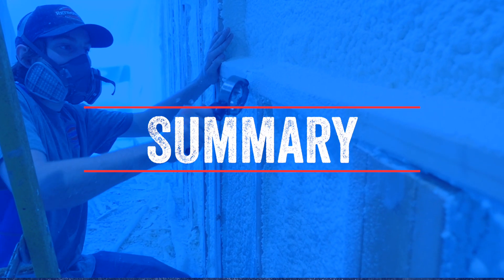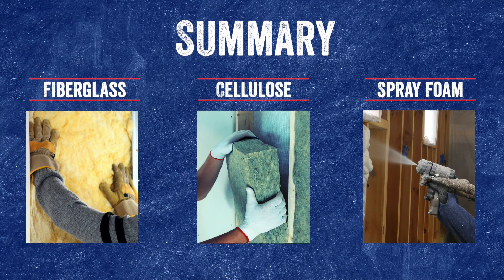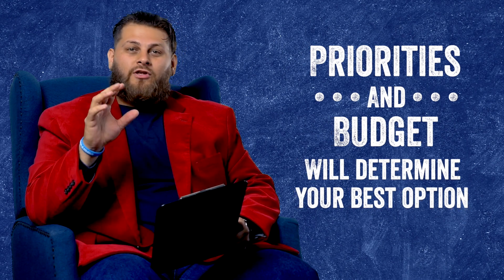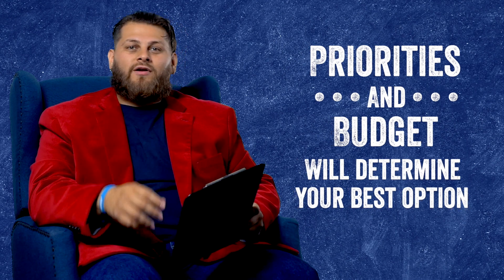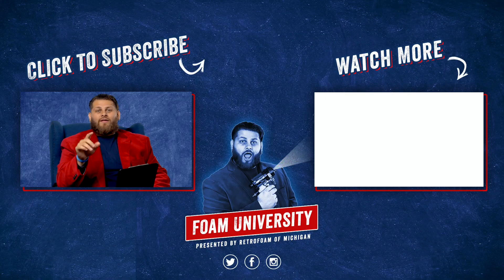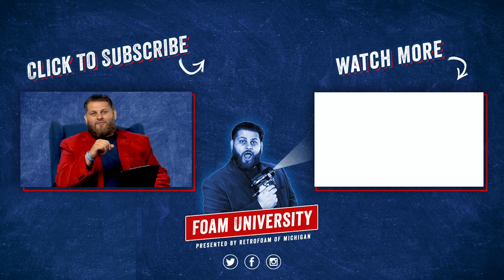So we've looked at a few options to insulate that garage — a good, better, best situation: fiberglass can be a good enough option, cellulose is a step up and gives you better performance, and spray foam will give you the absolute best performance and longevity. It really is going to be up to you, your priorities, and your budget to determine which one is best for you and your garage. If you want to learn more, check out the link in the description below, and don't forget to subscribe to our channel and ring that bell.